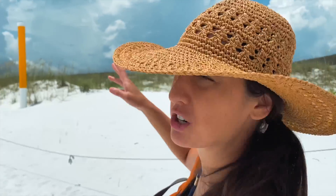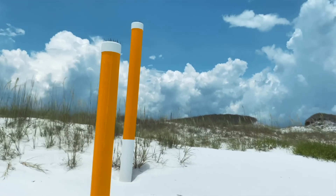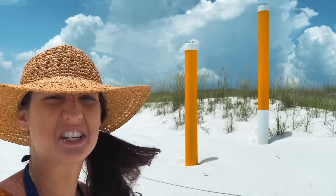Have you guys ever wondered what these yellow poles mean when you're visiting the beach? Specifically here in the panhandle gulf coast of Florida. I thought it was a decoration. It's not.